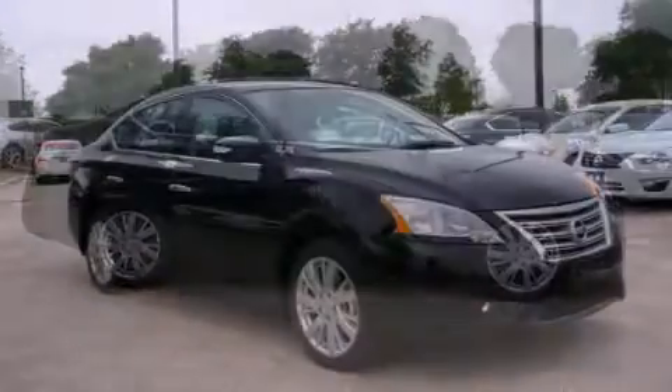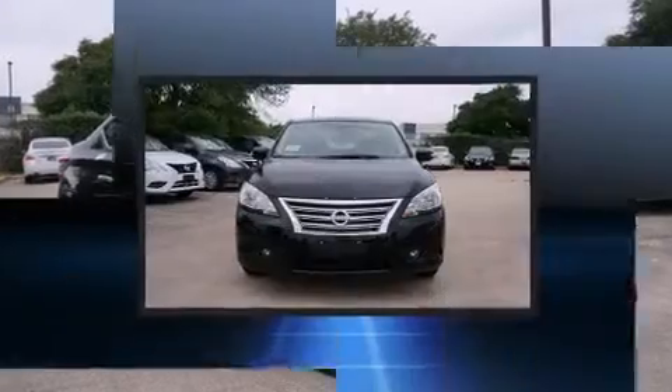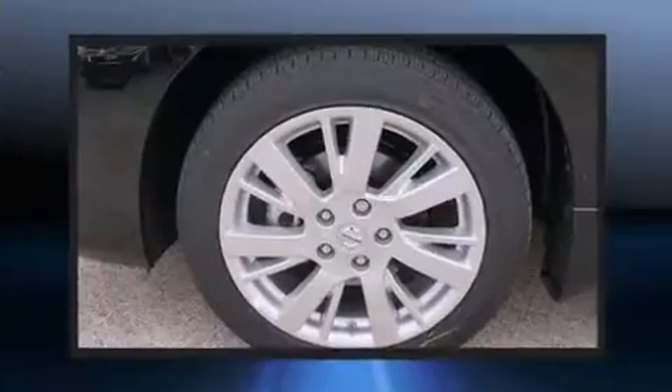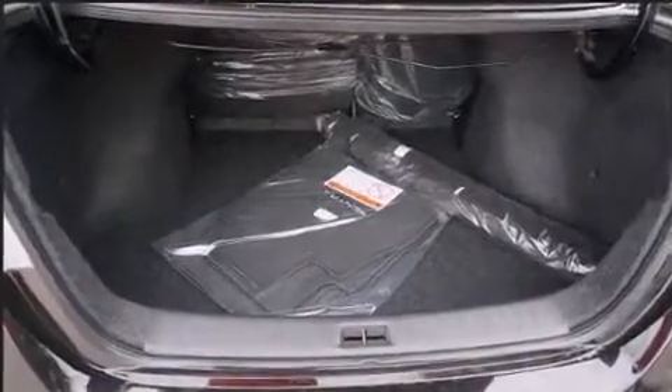Top features include power windows, variably intermittent wipers, a built-in garage door transmitter, heated seats, front fog lights, power door mirrors, heated door mirrors, and a split folding rear seat.